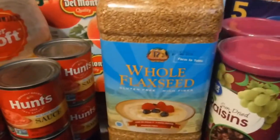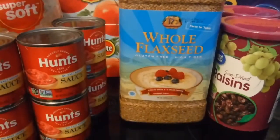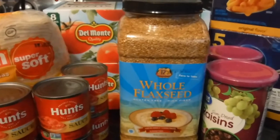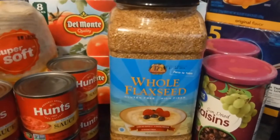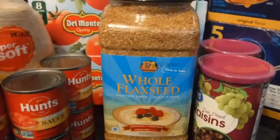I almost forgot — I have a big giant jar of whole flax seeds. I think I got this from Amazon. These are the flax seeds that I grind up to use in place of flour for my new diet.